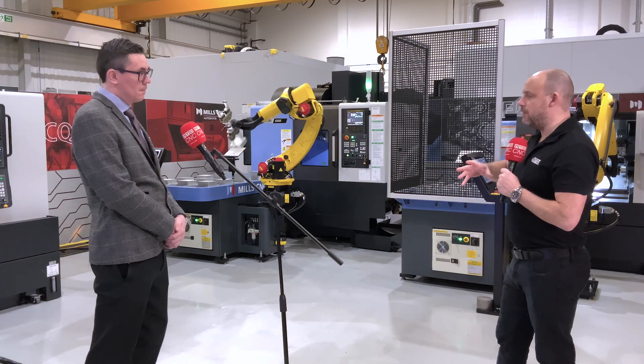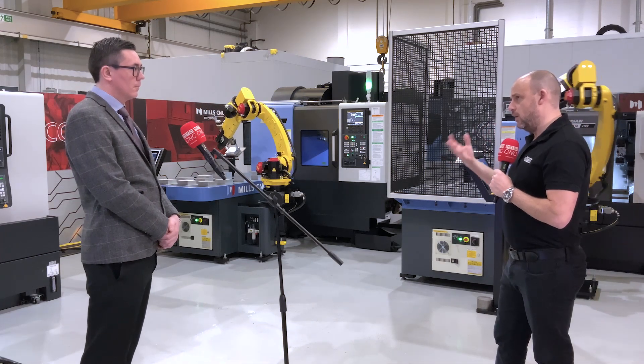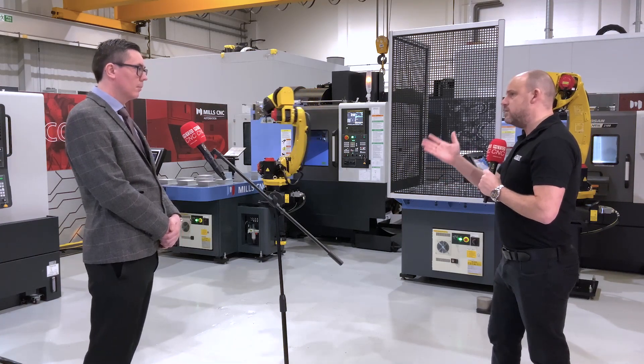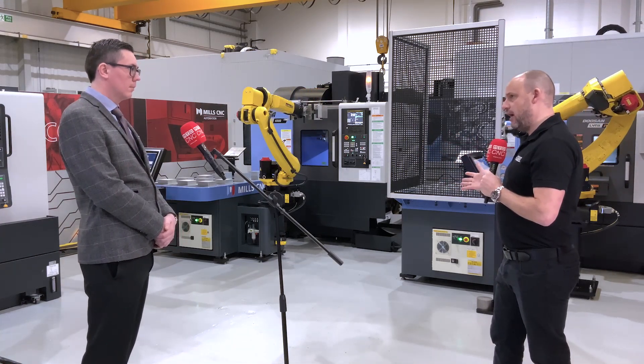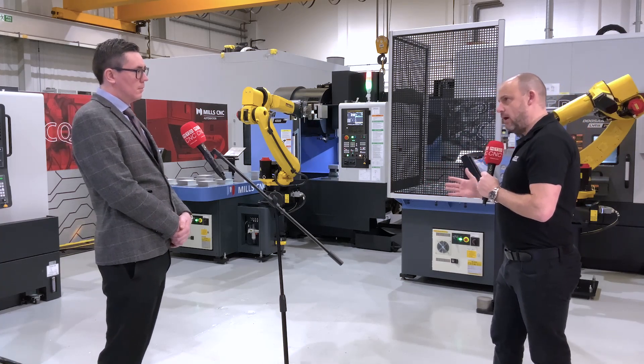When you look at the three different series, you also create bespoke automated solutions — but where does one fit compared to the other? Is one for more production, one for larger components? Really the decision between the three comes down to how much floor space the customer has and how many parts they need to run unmanned. With the Premier you have a lot more capacity than with some of the smaller systems.